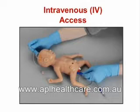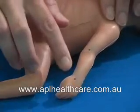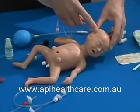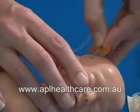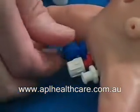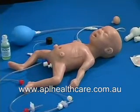IV: four sites have embedded tubing that can accept an IV catheter or butterfly infusion needle — the left arm, the left hand, the right foot, and the right scalp. The scalp vein is the only functional site and allows for infusion. Fluids drain away from the body through a drain tubing system or into the diaper. Other sites may be used to practice needle insertion and bandaging.